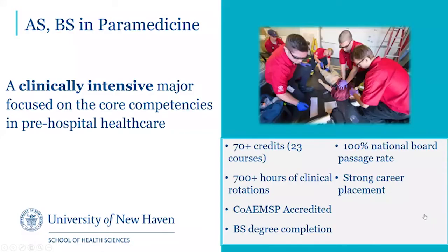Our program, which results in a bachelor's degree, is a clinically intensive major focused on the core competencies in pre-hospital health care, including national certification as a paramedic. Our program has over 700 hours of clinical rotations, is fully accredited, has a high passage rate, and we have a strong career placement.